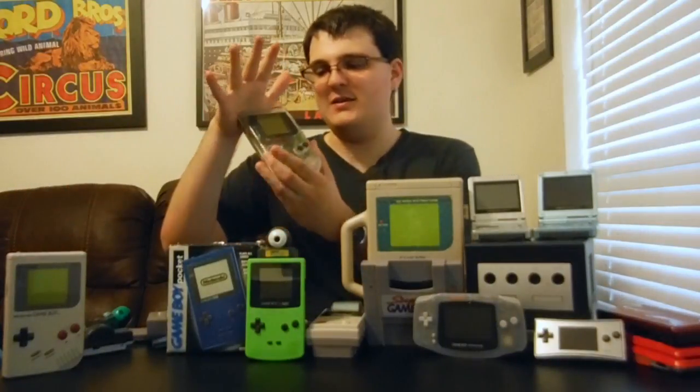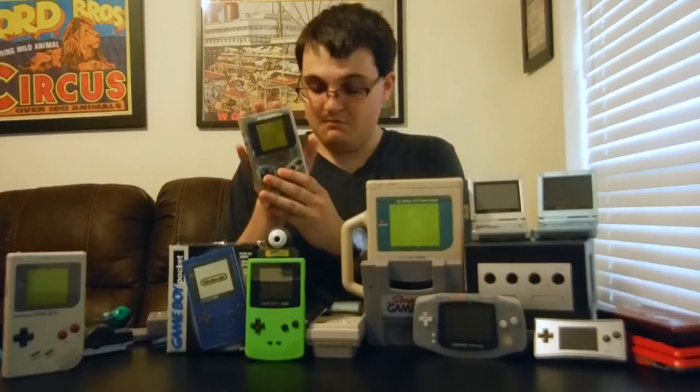A couple years after the original Game Boy was released, Nintendo came out with the Play It Loud series. It was exactly like the original DMG Game Boy — same shape, size, still took four AA batteries with the same awesome battery life. The only difference is that these came in a variety of colors: blue, green, red, a white one in Japan, and the clear one my sister has. It's very 90s — you can see all the innards of the Game Boy through the clear shell.